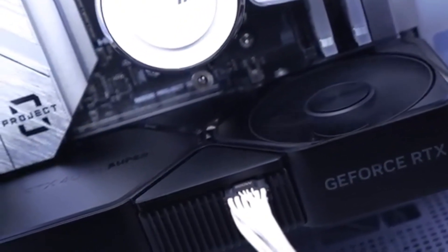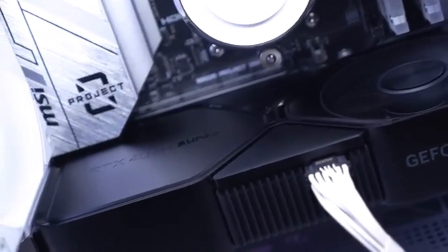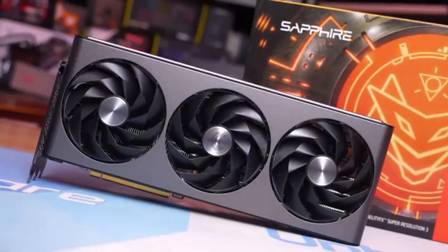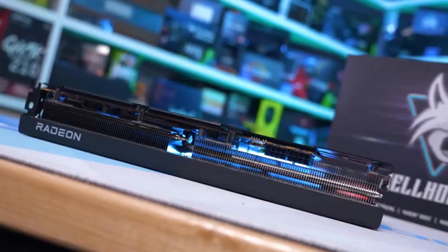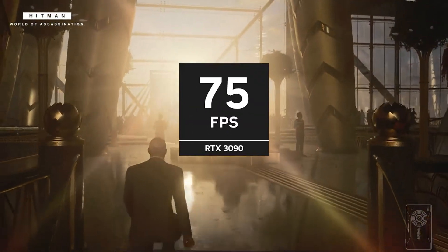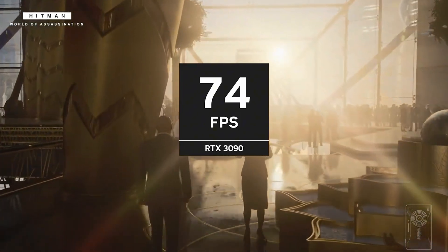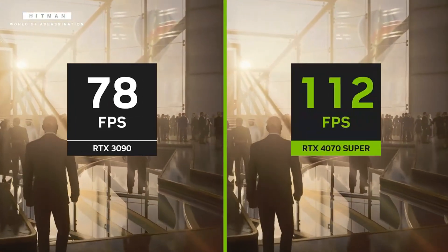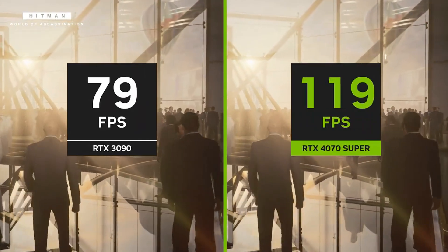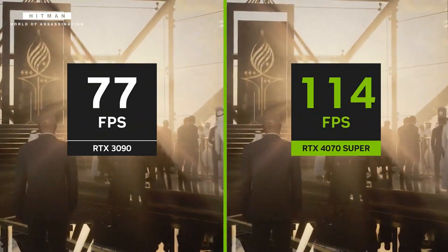Additionally, with 8K gaming support, this GPU is built for the future, making it an excellent investment for enthusiasts who want to push the limits of visual fidelity. Despite its powerful performance, the RTX 4070 Super maintains efficiency with a 300-watt TDP, balancing power and thermal performance for long gaming sessions. Whether you're a competitive gamer, a content creator, or someone who simply demands the best, the RTX 4070 Super ensures top-tier performance, stunning graphics, and a seamless gaming experience.